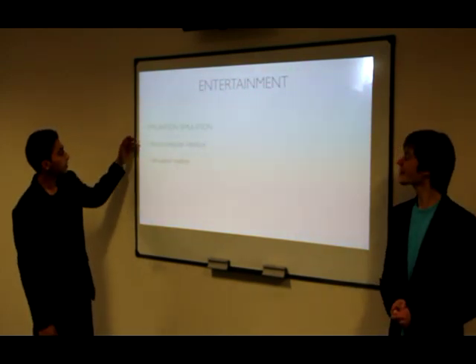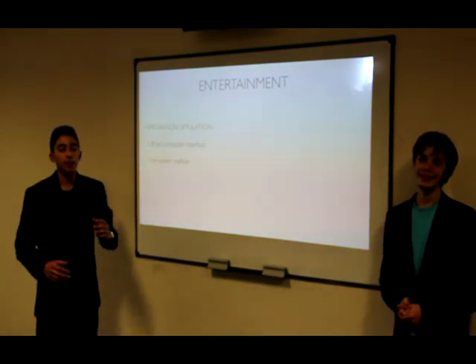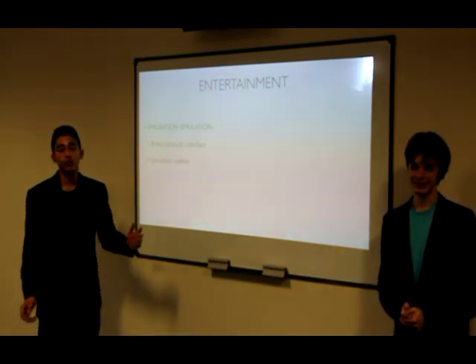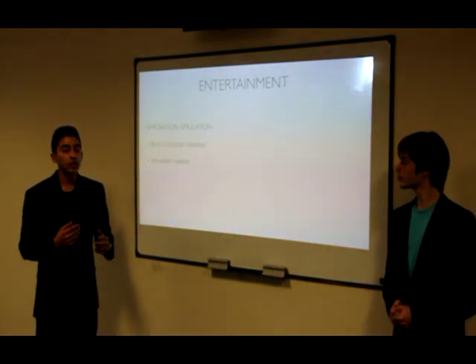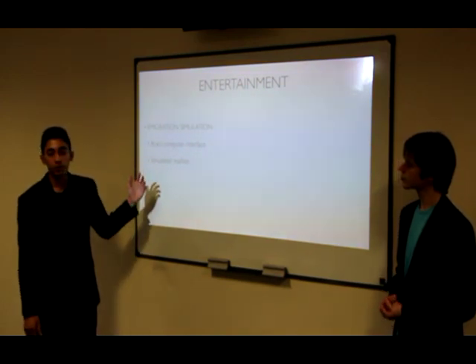Now for the entertainment. Entertainment will be provided using the emigration simulation, which basically puts you in a particular real-life situation. So the children can go to a zoo on Earth, or the parents can visit a museum. It's completely up to you and you won't have to move from your house. This is done using a brain-computer interface.